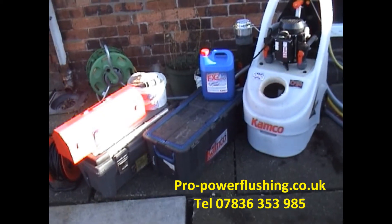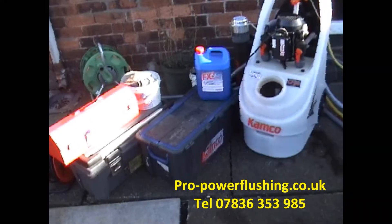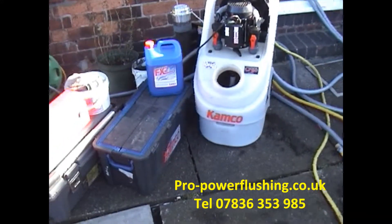The job is done 100% properly — it's a full day's job. We actually send away for our chemicals because we know they're the best. We've got the best equipment on the job: the Camco CF90 Quantum 2 Power Flush Pump.